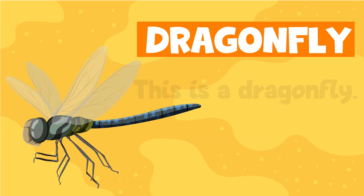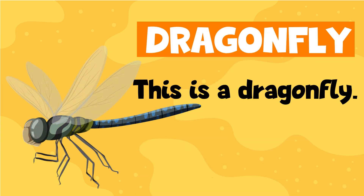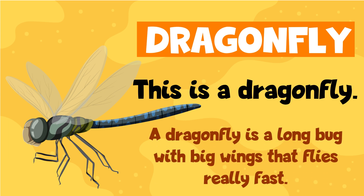Dragonfly. This is a dragonfly. A dragonfly is a long bug with big wings that flies really fast.